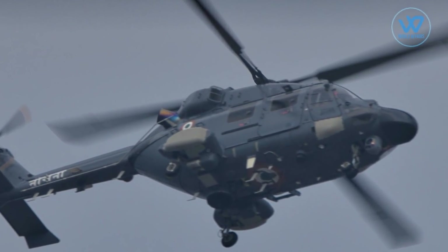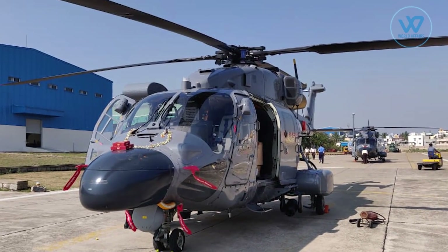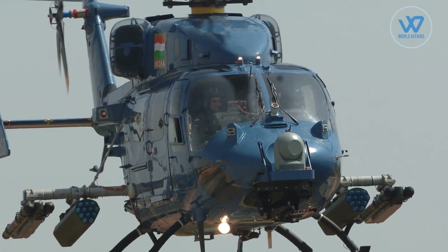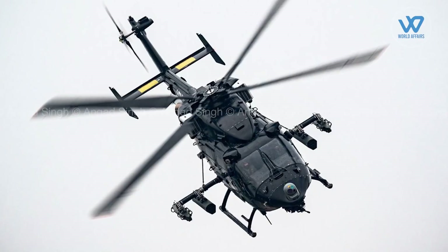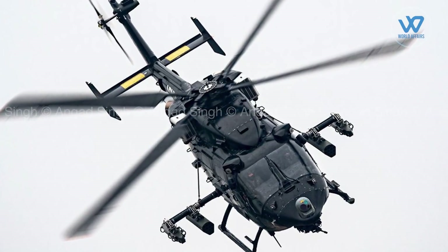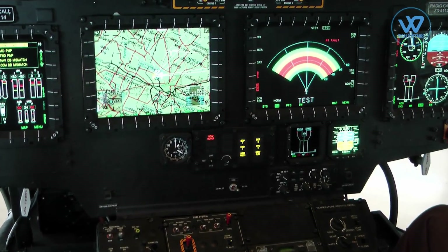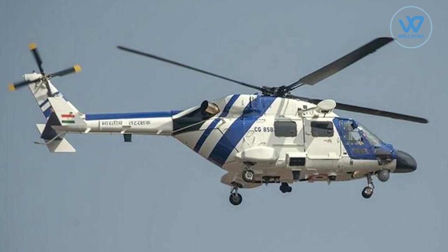The ALH MK3 can perform maritime reconnaissance as well as long-range search and rescue operations at any time of day or night. It is equipped with a heavy machine gun for constabulary duties, in addition to its special operations capabilities. The helicopter is also equipped with a variety of modern avionics, making it a true all-weather aircraft.